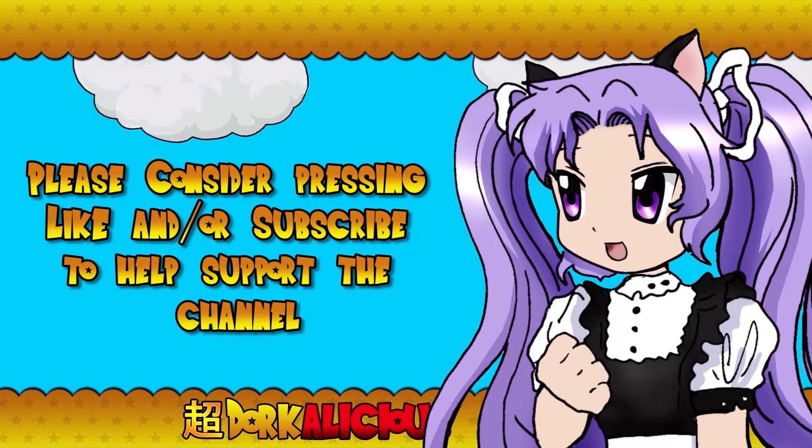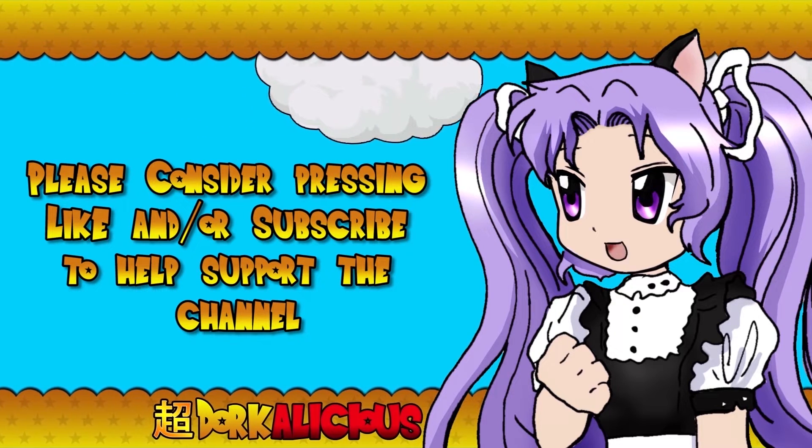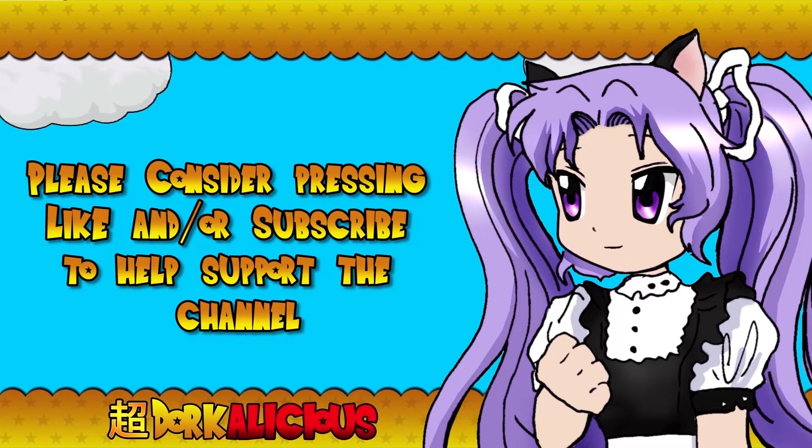Before we get started, please consider smashing that like button and subscribing if you enjoy our content. Don't forget to hit the bell to turn on notifications for future updates.